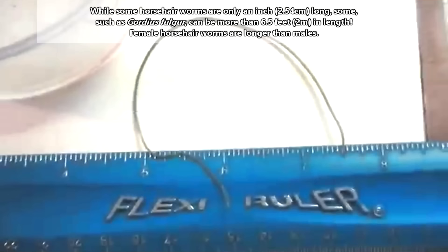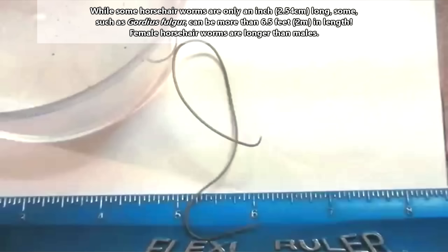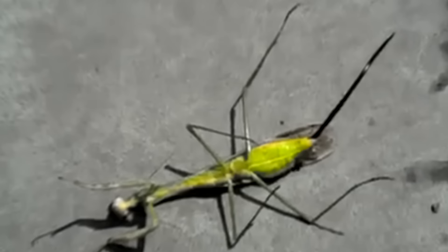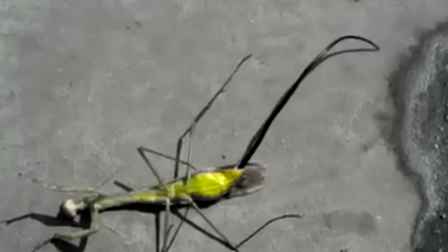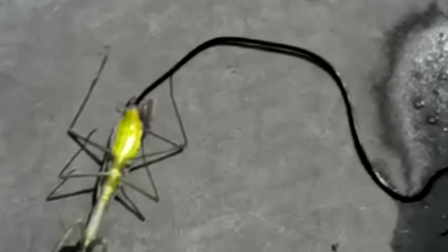Horsehair worms may be about an inch long to more than six and a half feet in length, and while it's typically only one adult horsehair worm per host, multiples do happen. They like arthropods, so you don't really have anything to worry about. In fact, if you did accidentally swallow an adult horsehair worm, it would likely make its way out of your body through your mouth or nose — at least, that's what they do when eaten by other animals in the wild.